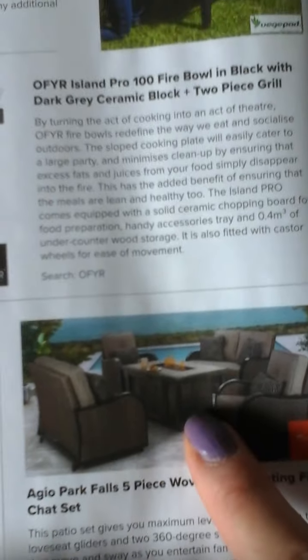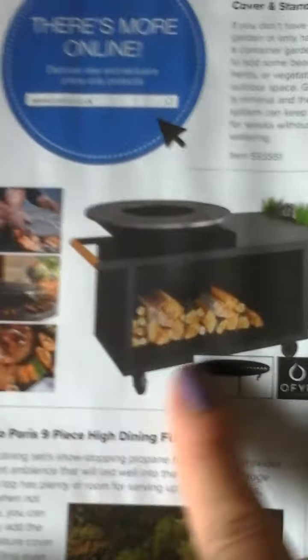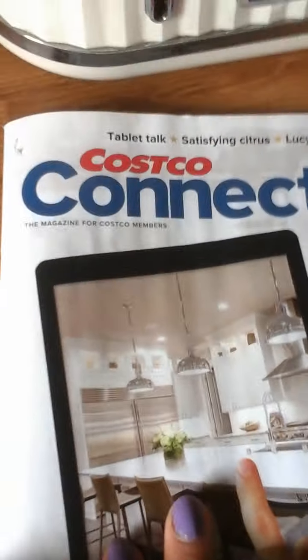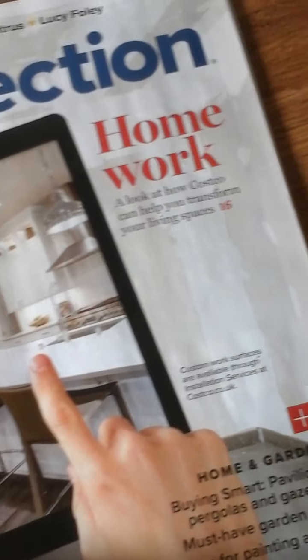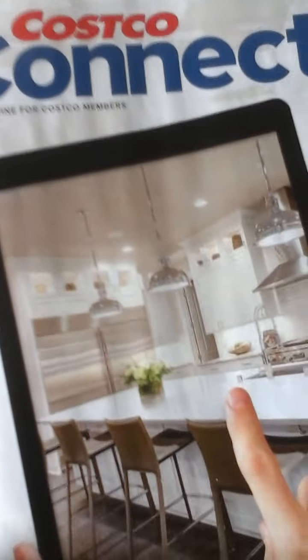Oh look at this, for garden, for garden. So interesting. Let's see if I buy these products — go to Costco. Wow.